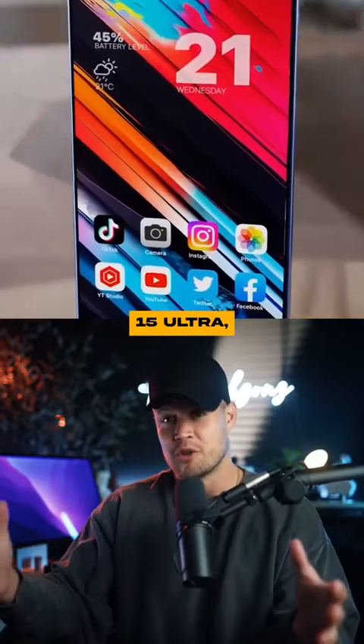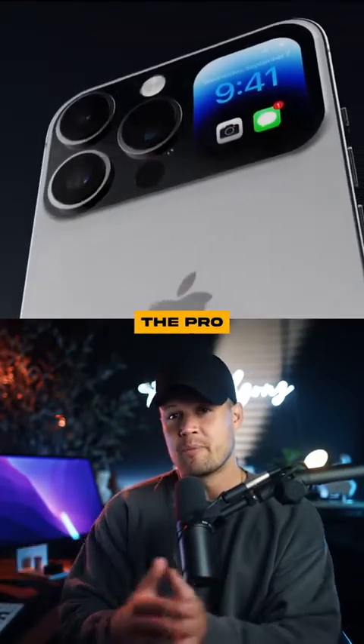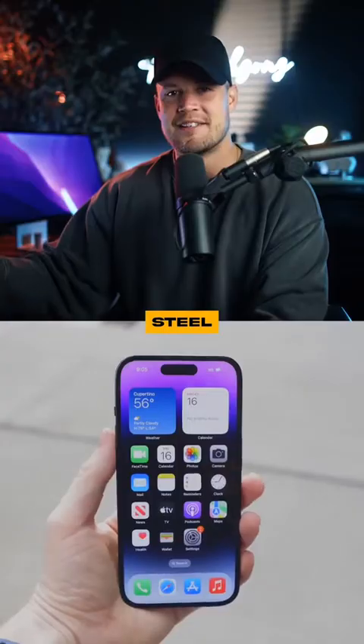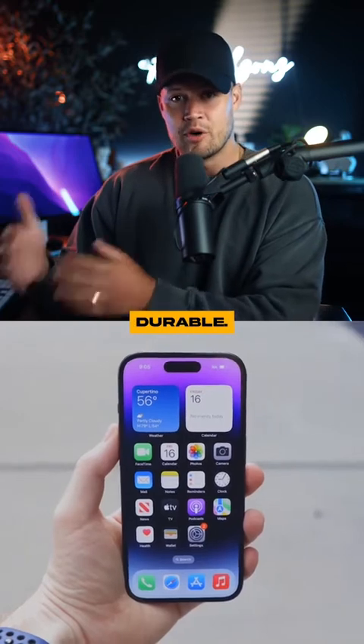Here's what we know about the iPhone 15 Ultra, which is rumored to be the new name for the Pro that's coming out next month. Apple's expected to ditch stainless steel for titanium, which would make the device lighter and more durable.